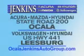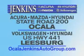Have peace of mind in this 2007 Hyundai Azera — see us at Jenkins Hyundai today. It's our commitment to your total satisfaction before, during, and after the sale. Experience excellence at Jenkins Acura, Mazda, or Hyundai in Ocala, or Leesburg Volkswagen and Jenkins Hyundai in Leesburg.